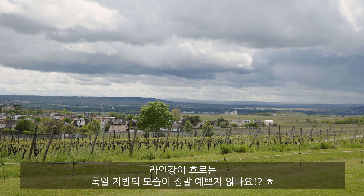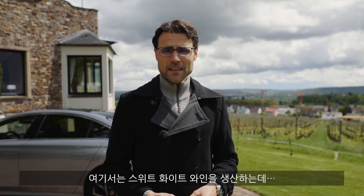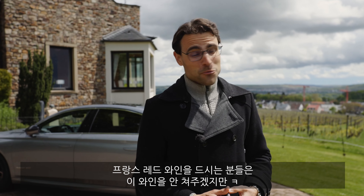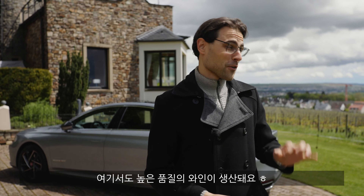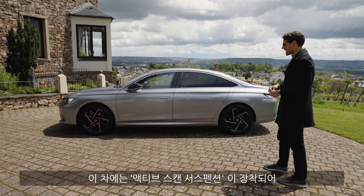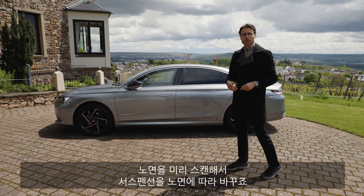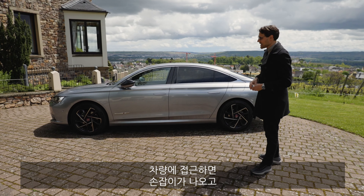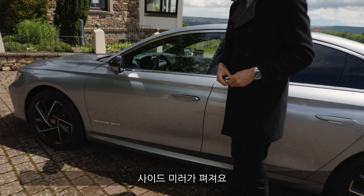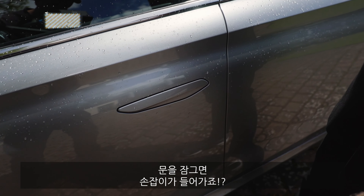Beautiful River Rhine region in Germany — we are here today. They're producing a rather sweet white wine. Anyway, back to vehicles. The DS9 uses the so-called active scan suspension — it looks ahead to see what's happening on the road and then adapts the suspension accordingly. When you approach the vehicle, door handles fold out and the side mirrors fold out. When you close the vehicle, they go back in again.